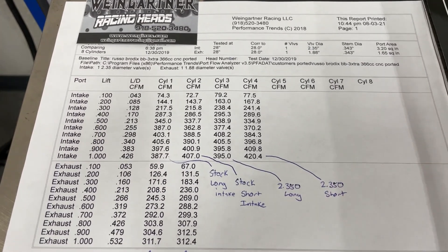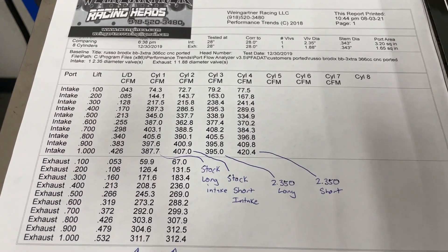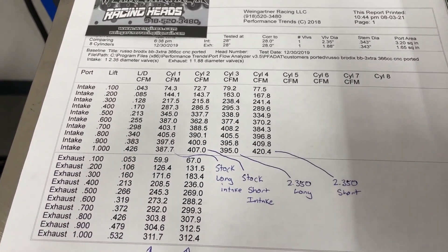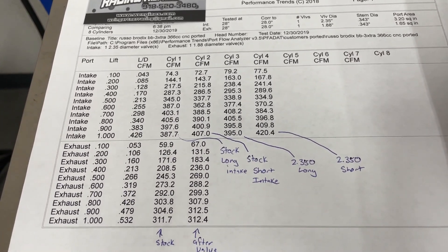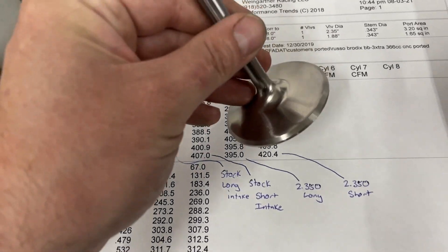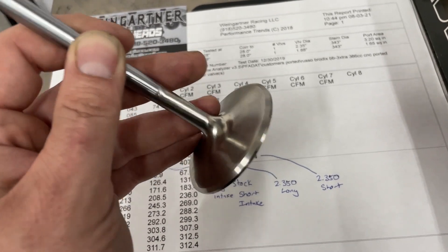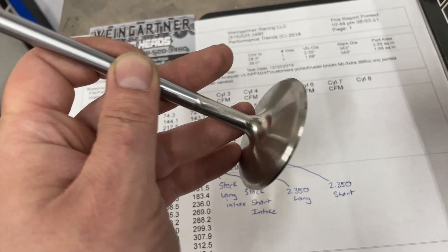Alright, let's get to it. The head itself is a Brodix CNC 3 extra big block Chevy head. It had stock 2.30 intake valves and 1.88 exhaust valves. The only thing I did was cut it to a larger intake valve. I will say I did not flow with the valves that came from Brodix — this is a Freya Comp Plus stainless steel valve. To me, these are the finest stainless steel valves out there, period.